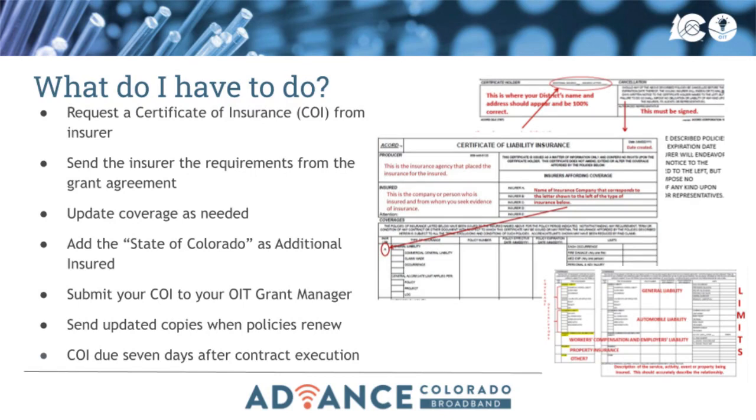Submit your COI to your OIT grant manager. The COI is due seven days after contract execution. Updated COIs must be submitted prior to the expiration of any insurance policy.